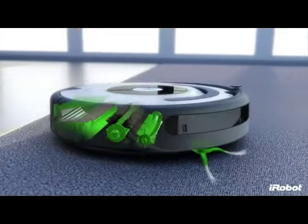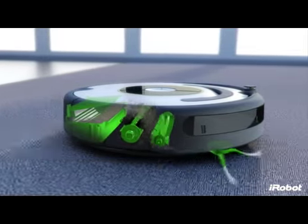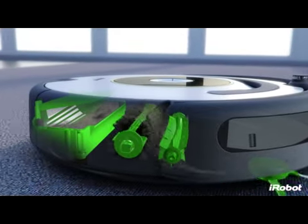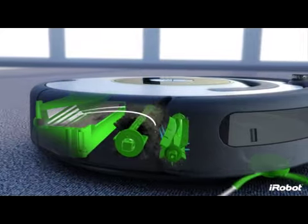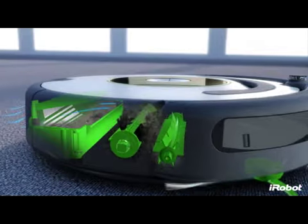These brushes work together to lift dust, debris, and hair off the floor. A powerful vacuum then pulls the dirt and hair off of Roomba's brushes and into the AeroVac bin. Optimized airflow guides the dirt and hair to the back of the bin, allowing it to fill more evenly and requiring you to empty it less often.